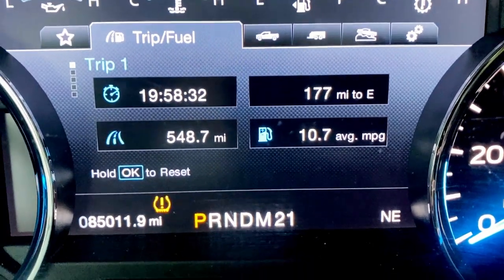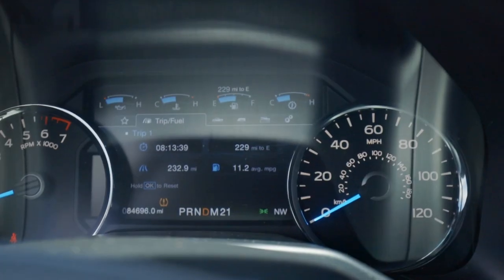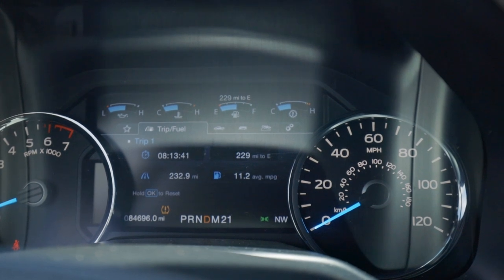On E85 I was averaging around 10 to 10.7. At one point it was saying 11 to 11.2, but it actually went down a little bit. So with that being said, as you can see with the premium, you do save a little bit as far as miles per gallon per tank.